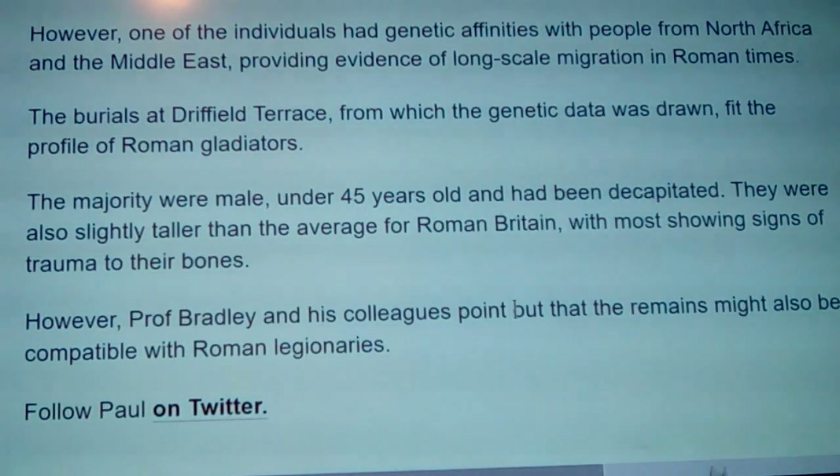The burials at Driffield Terrace, from which the genetic data was drawn, fit the profile of Roman gladiators. That's important because the genetic data shows those people resemble populations living in Wales and older Yorkshire — not necessarily Yorkshire today, since people have spread out. Geneticists are getting so precise now they can run a sample through a database and match it — though some would say they can't share exactly what that reveals.